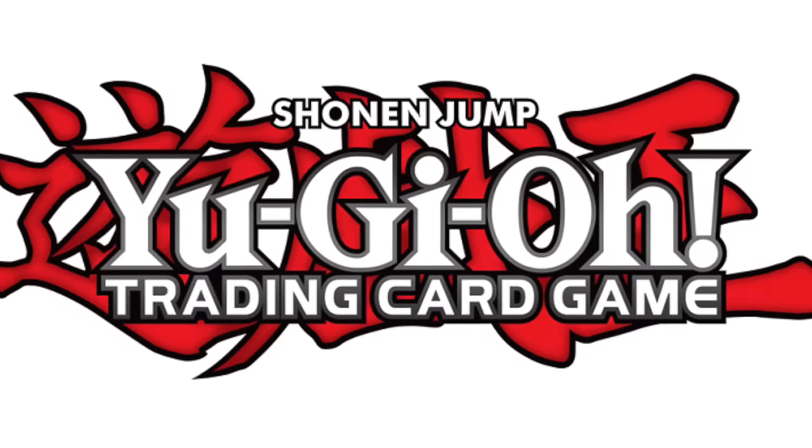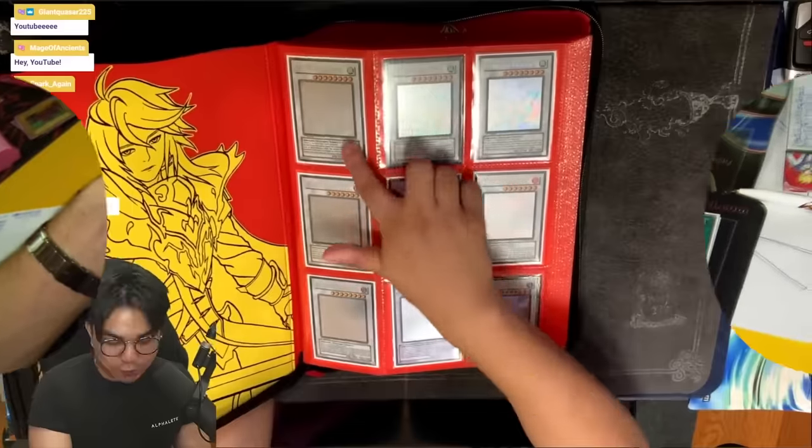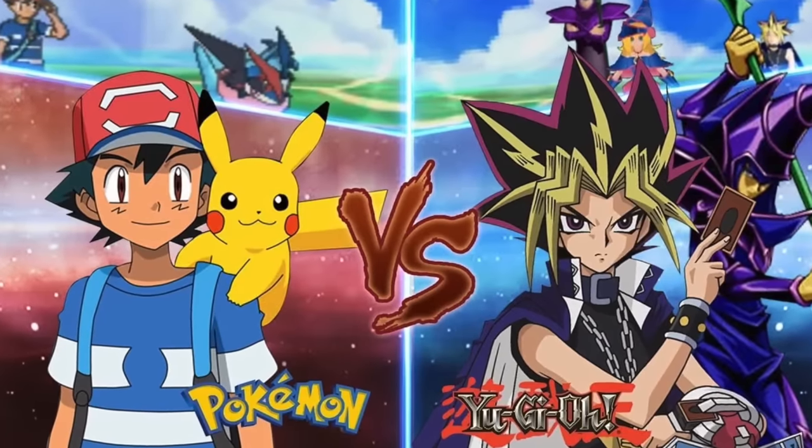Yu-Gi-Oh! is one of the most popular trading card games in the world. Its rich history of gameplay and collectability has kept both players and collectors coming back to it for years. But what makes Yu-Gi-Oh! different from other card games?